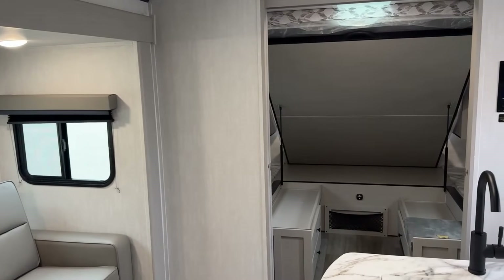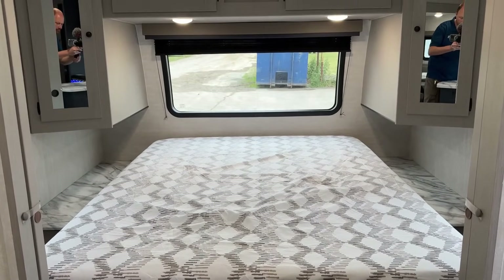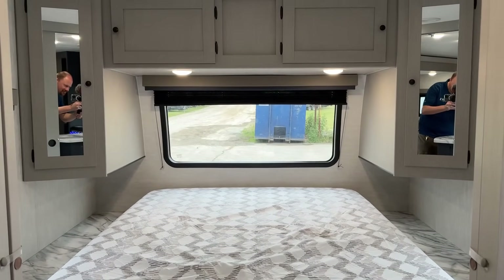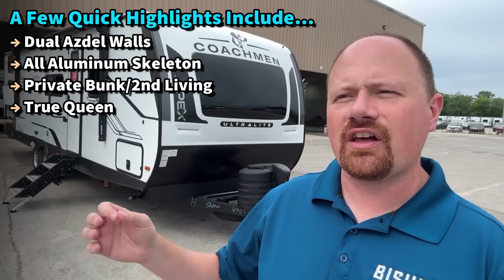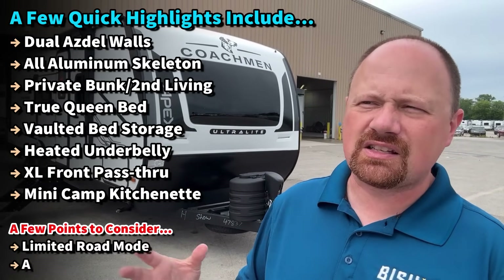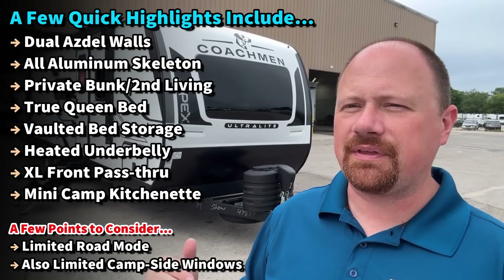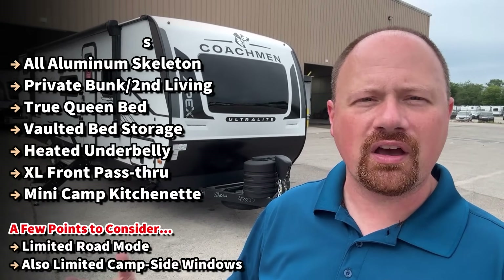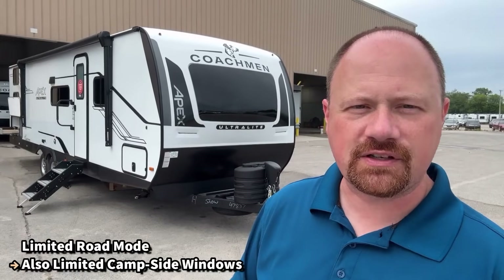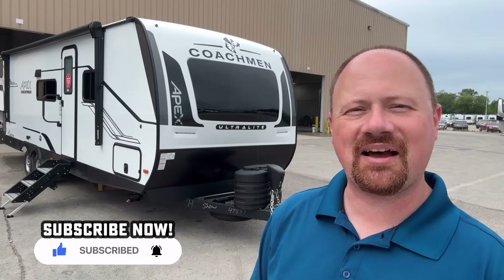They tweaked the entertainment center to put the TV directly facing across from the super slide, which I think is a better way to go overall. The counter space is not terrible either. The shower and bathroom arrangement is pretty industry standard, but overall if you're looking for something that's not cutthroat entry-level but not going to make you go broke either — and you want to be able to use it for a while — that's where this one comes in. I'm going to share the good, bad, ugly, and everything in between. If you appreciate that, hit the subscribe button. Let's go.